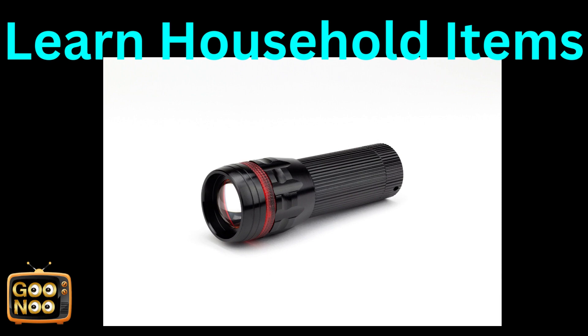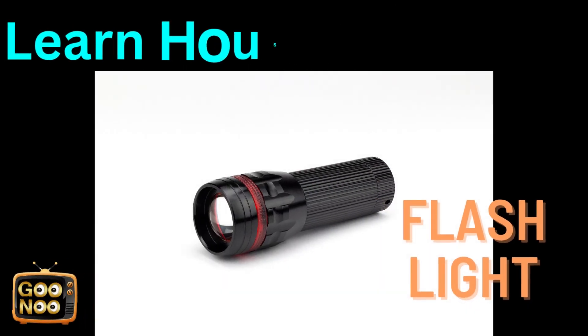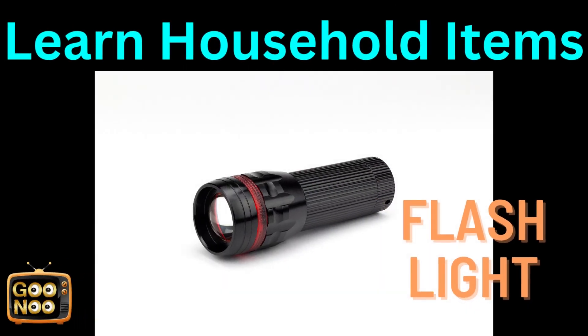Friends, now let's learn this next household item. Try to guess this. It's a flashlight.